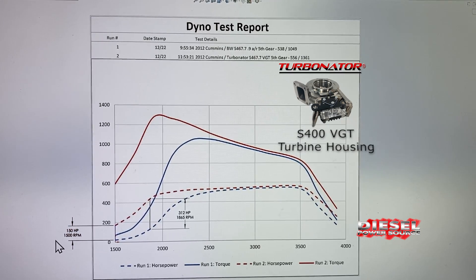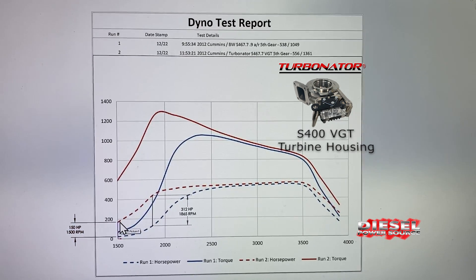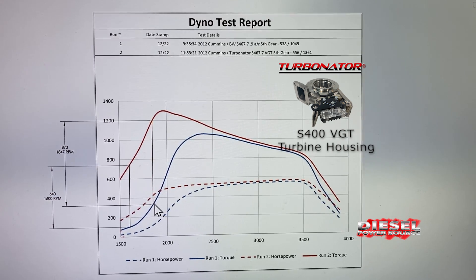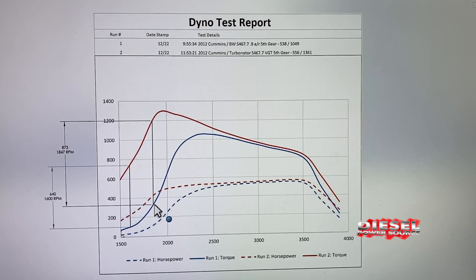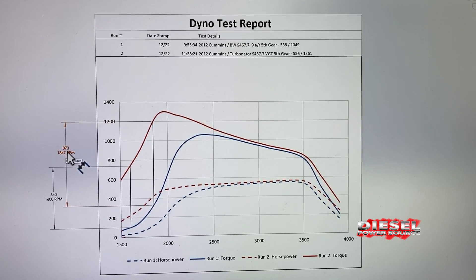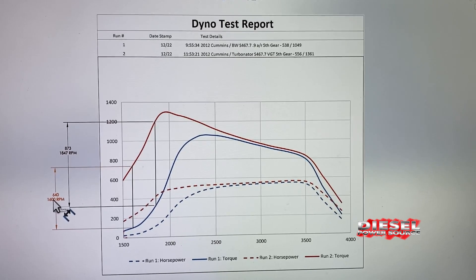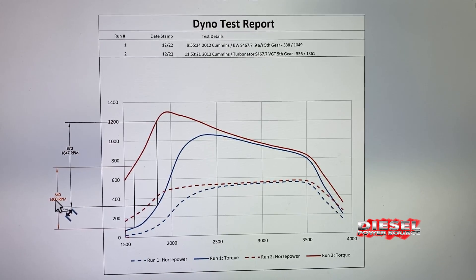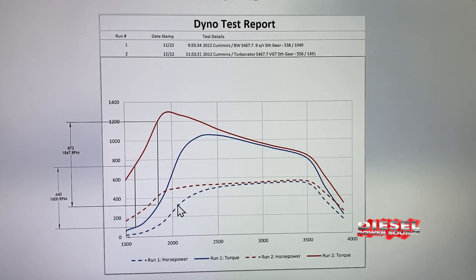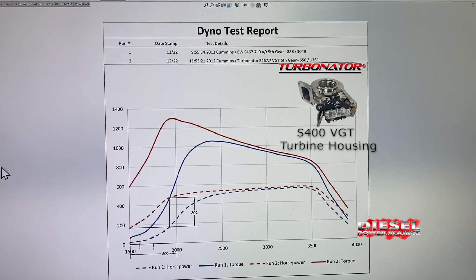If we were to extend the graph back, you would see the Turbinator making decent horsepower between 1200 and 1300 RPMs. Looking at the torque numbers, the max torque difference of 873 foot-pounds happened at 1847 RPMs. At 1600 RPMs, which is around where you'd be driving, there was a 640 foot-pound difference compared to the regular S467 — that's huge.